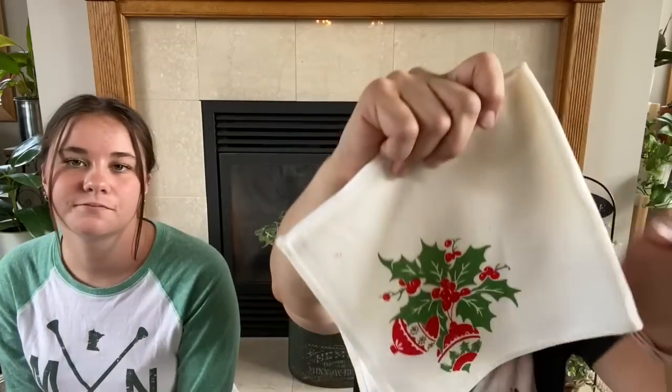Then I also got some Christmas stuff. I got nine — it's a random number — vintage napkins. There is some staining on them I have to try to get out, but they're these vintage napkins. So cute.